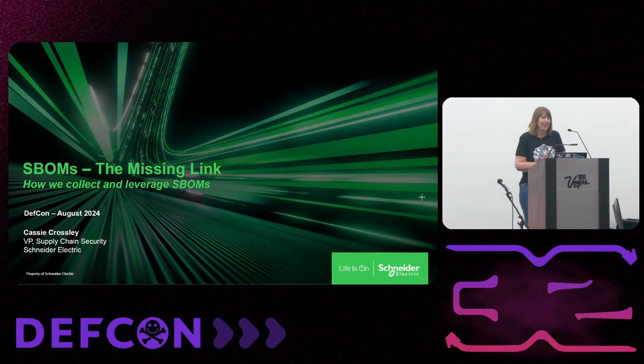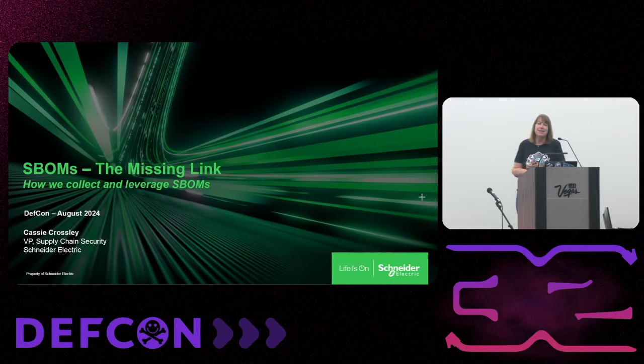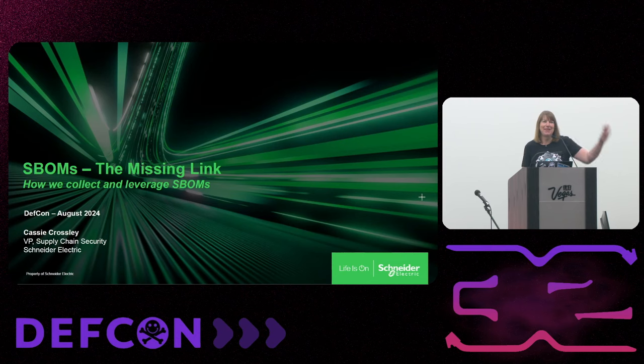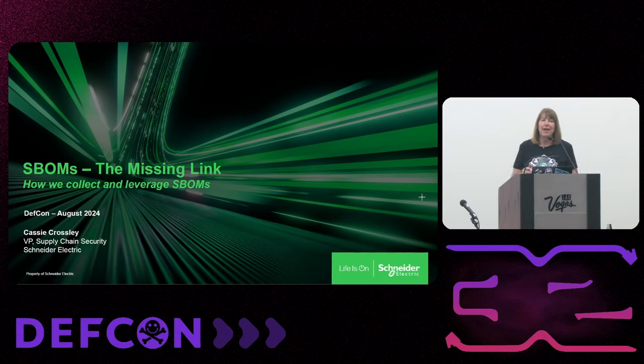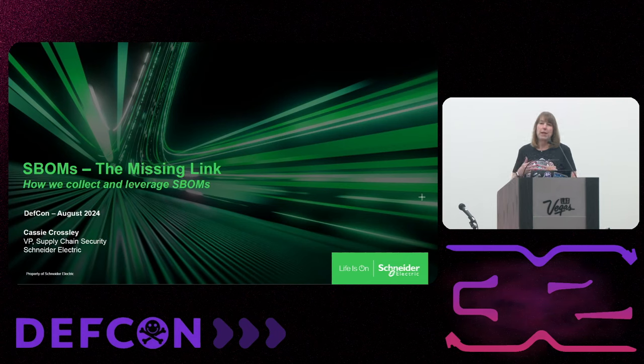I'm Cassie Crossley, Vice President for Supply Chain Security at Schneider Electric. It's a different kind of role — I've been with the company 14 years. I'm also a Product Security Officer from the CISO cybersecurity and product security organization. Today I'm going to talk about SBOMs — software bill of materials — and how we leverage them.